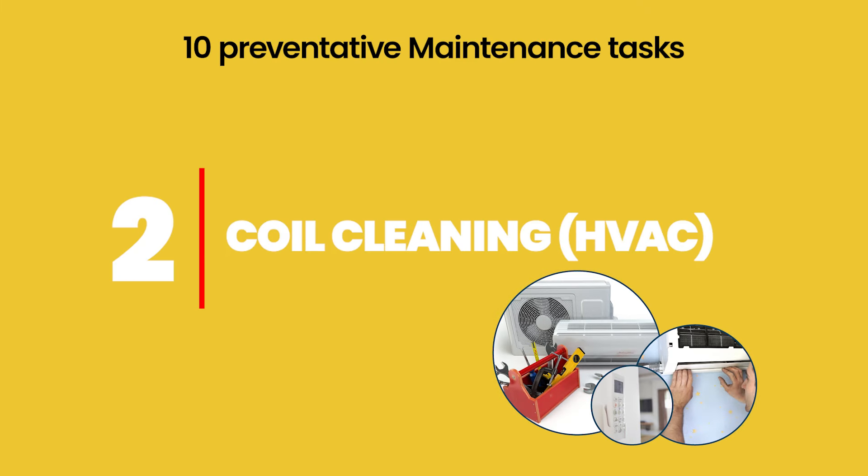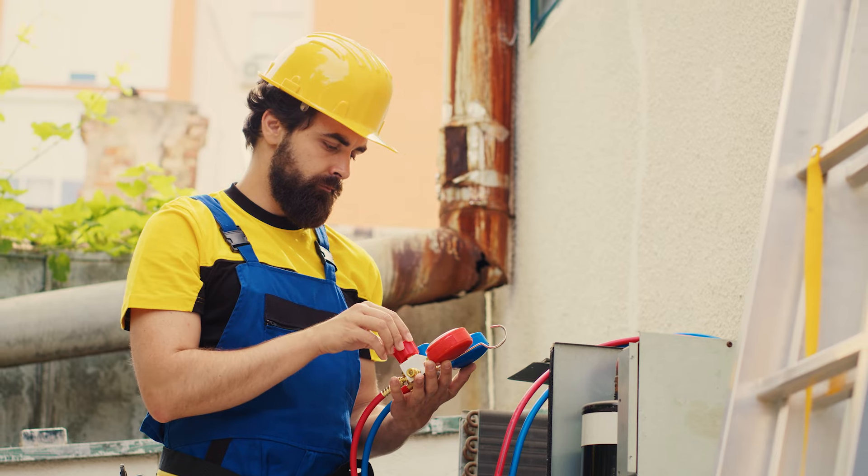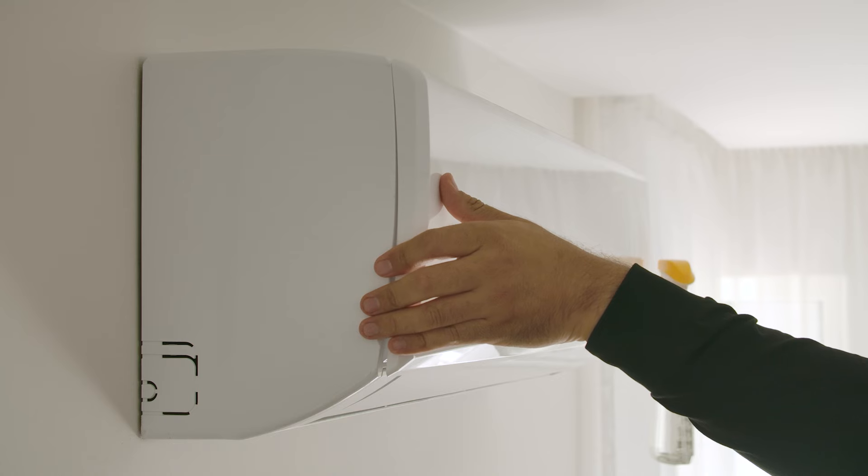Number two: HVAC coil cleaning. You want to clean the HVAC coils at least twice annually. You can have your HVAC engineer do this for you, but you can also totally DIY it. If you don't, dirty coils can overwork the HVAC unit and if it's overworked, it can stop working — and it's always going to stop working when your guest is in-house.